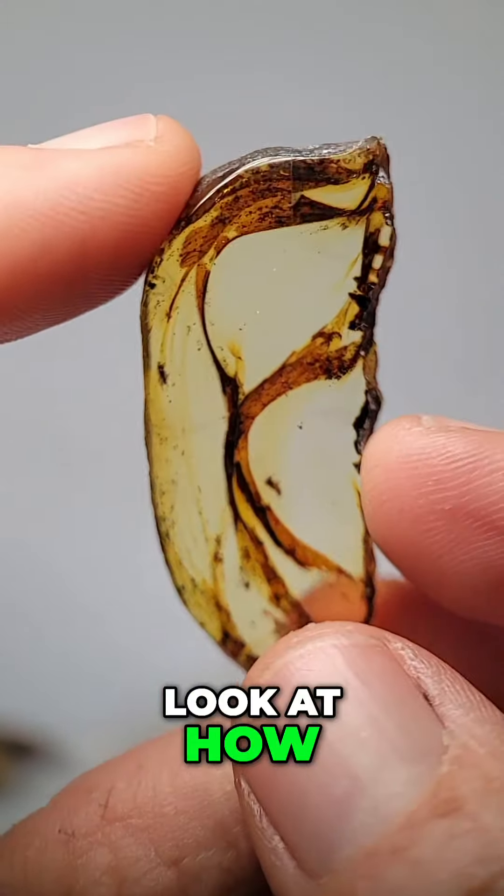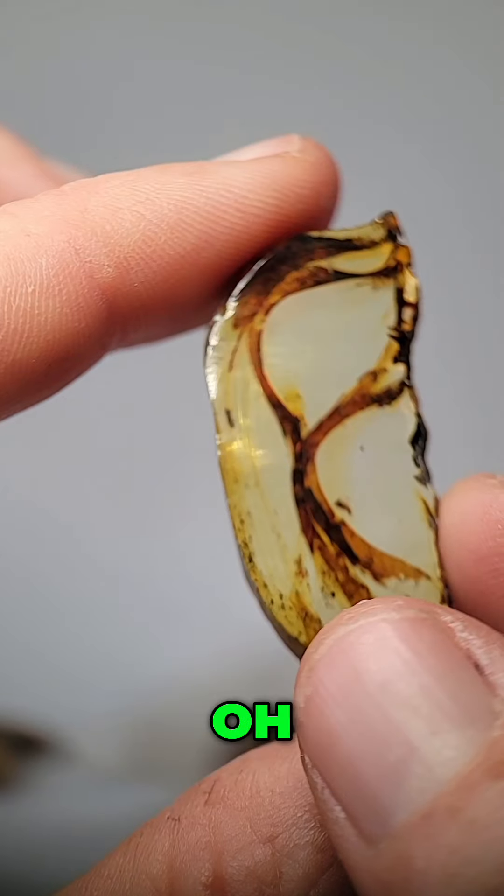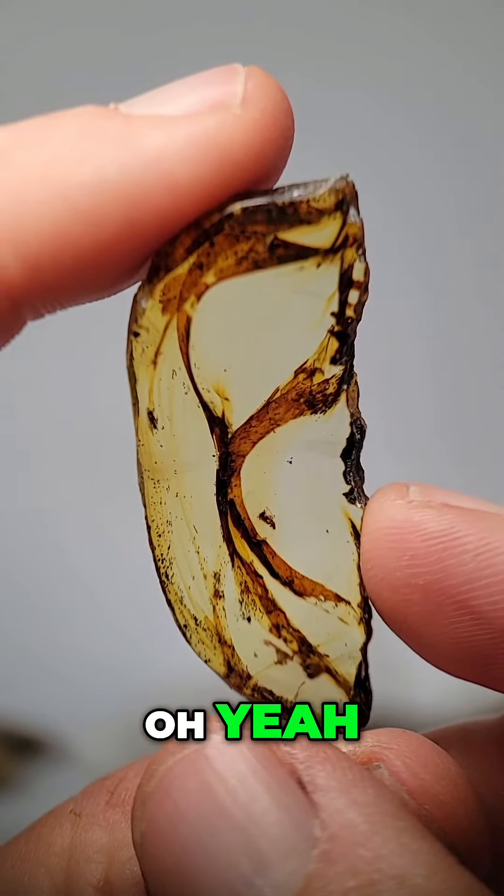Oh my god, look at how pretty that one is. Please tell me that's an insect inside. Oh, there's two! Oh yeah.